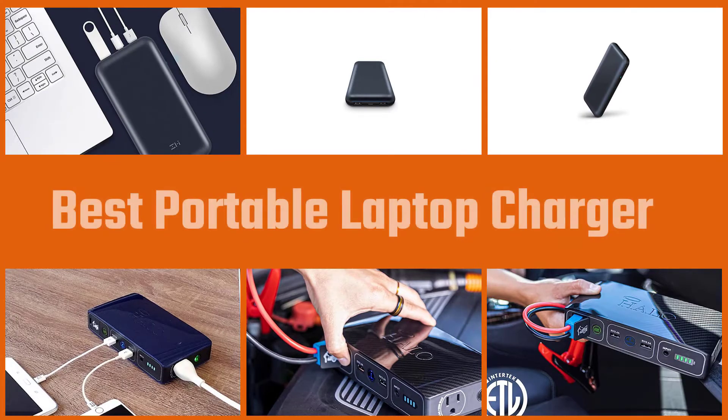A standard power bank can't charge a laptop, but these beefy portable chargers with power delivery can. Here are the top five portable chargers for laptops.